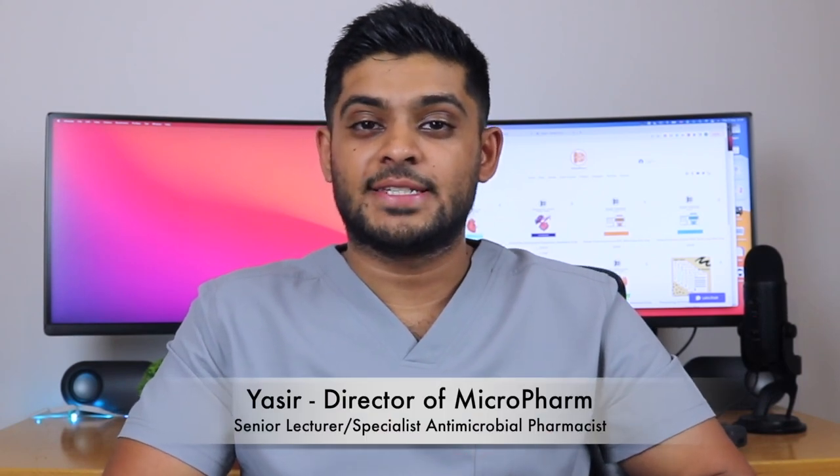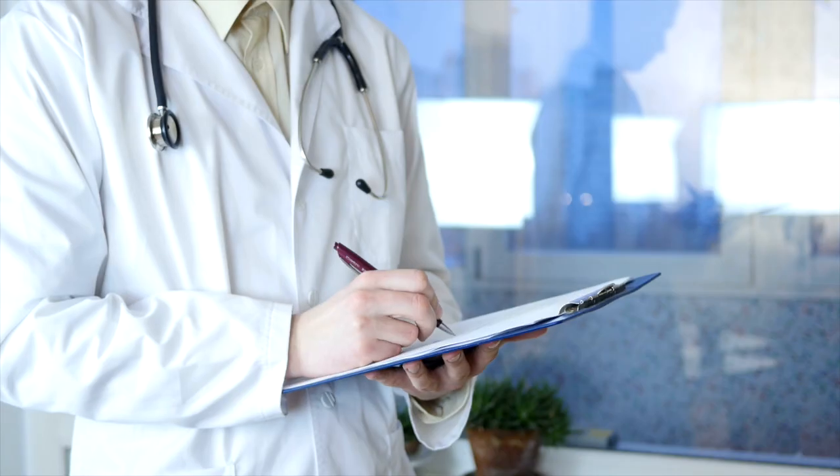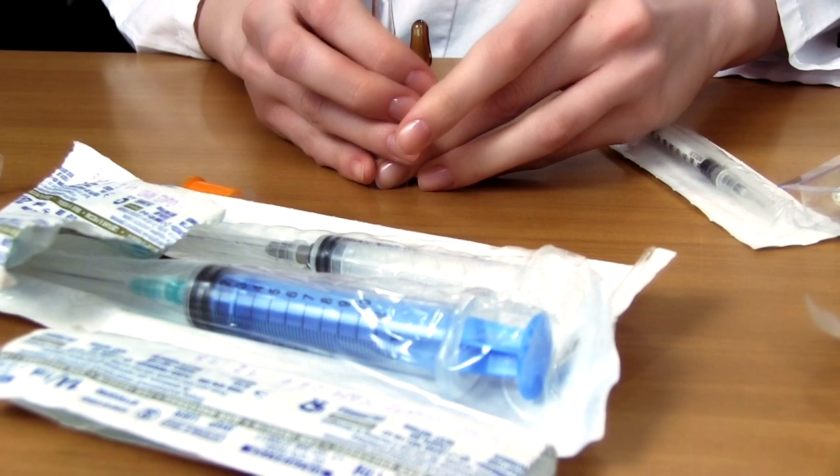My name is Yasser. I'm a senior lecturer in pharmacy practice and a specialist antimicrobial pharmacist working for the NHS in the UK. Today I want to go through a video where I compare the prices of medications in the US compared to prices of medications in the UK. I've got a list of different medications with the UK price and the US price which I haven't read yet. First I want to give a guess and then take a look at the price of medication for the US.